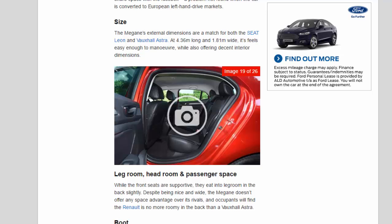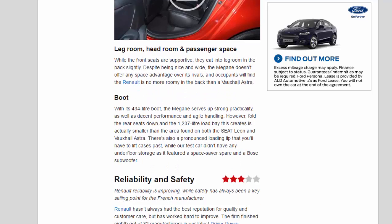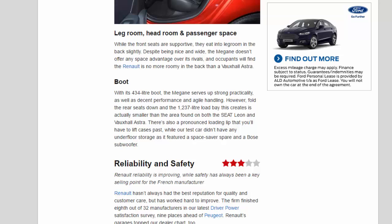Legroom, headroom and passenger space: while the front seats are supportive, they eat into legroom in the back slightly. Despite being nice and wide, the Megane doesn't offer any space advantage over its rivals, and occupants will find the Renault is no more roomy in the back than a Vauxhall Astra.